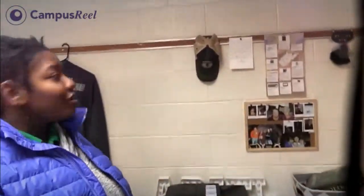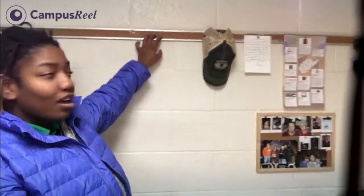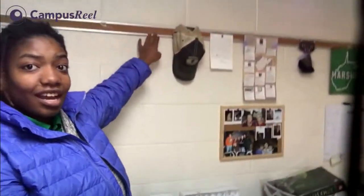For decoration purposes, or if you're organized and like to pin things, you can stick pins into this little board right here and hang things up — kind of like what Shawn and her roommate have done.